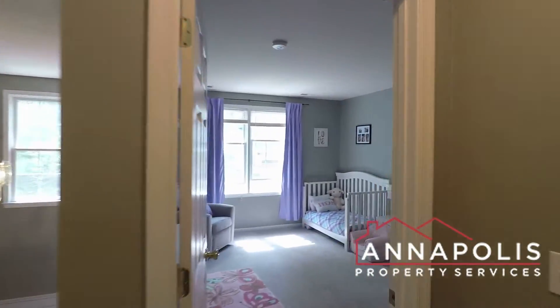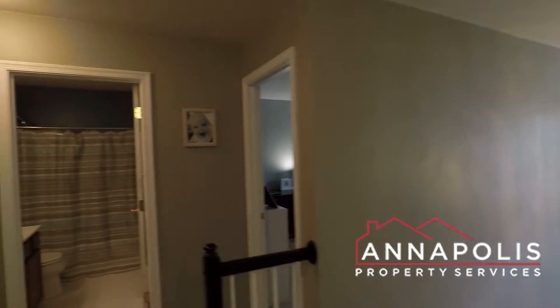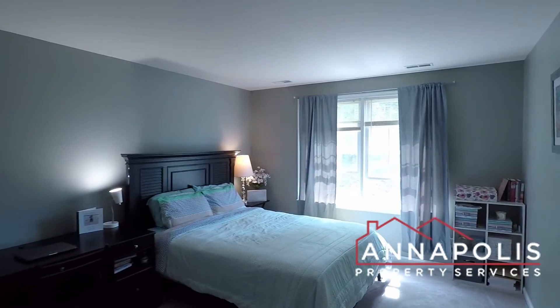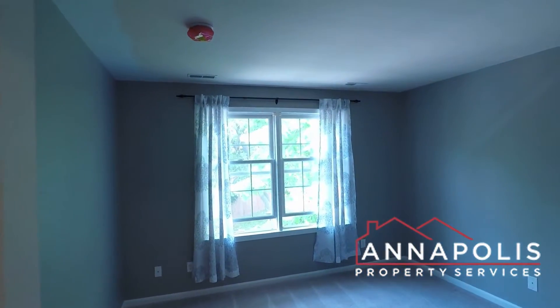Across the hallway, we've got bedroom two — a really good-sized room. Bedroom three. Full bath with soaking tub and shower. And bedroom four.